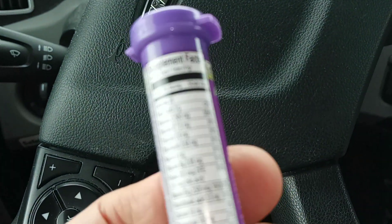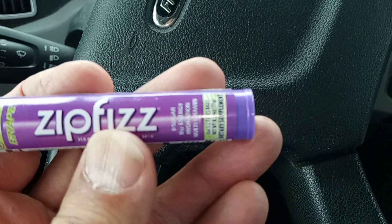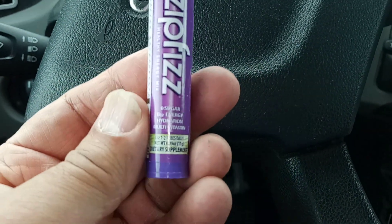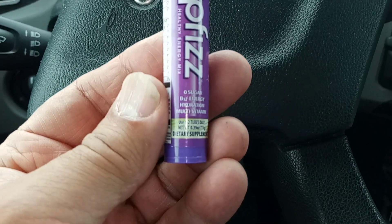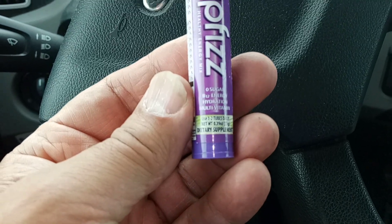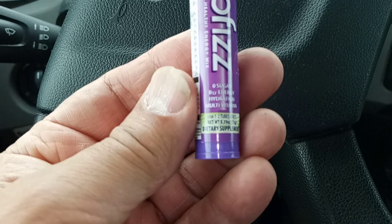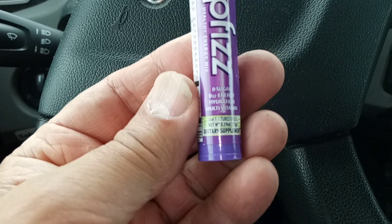You also get multivitamin, zero sugar, B12 energy, hydration, multivitamin. Use one to two teaspoons, use one to two tubes daily.